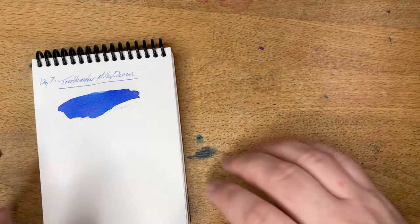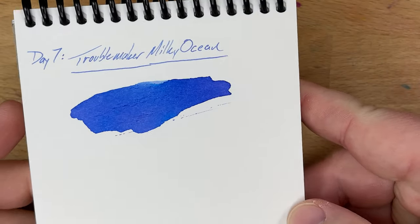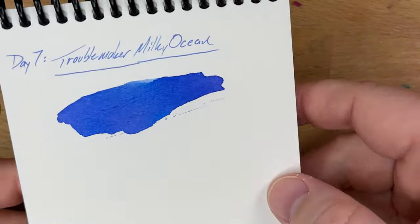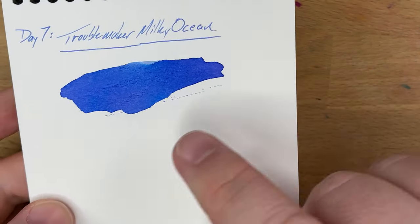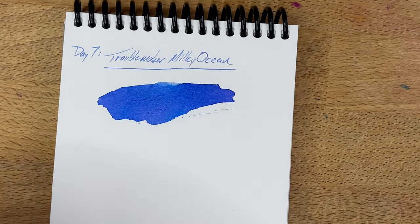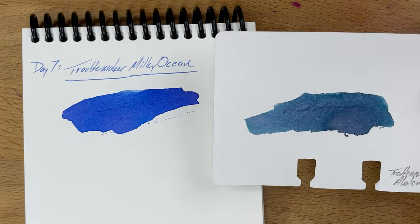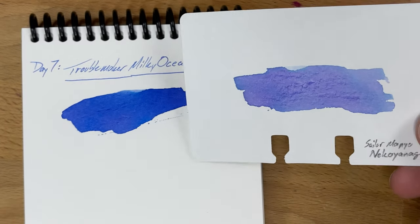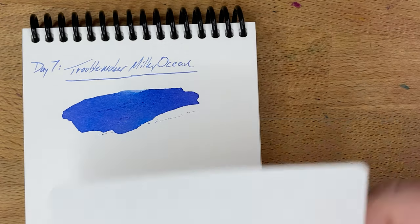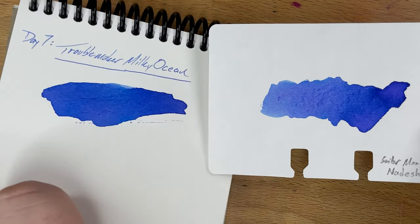Not much, it turns out, is close to this one. This is a very interesting ink — I thought it was going to be blue, but it's really kind of more purple, I guess. It's got some violet. It shades into light blue. There are little hints of pink in there. I don't have anything very close to it. I thought it was going to be closer to Troublemaker's Abalone — it is not. It was not at all close to Sailor Mano Neko Yanagi. And then there's Sailor Mano Natashiko, which I think is as close as I'm going to get to it.